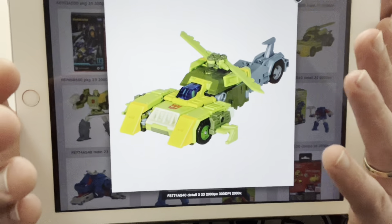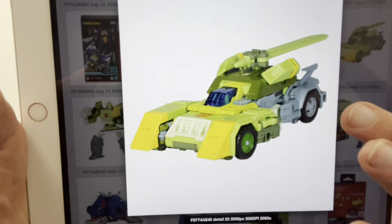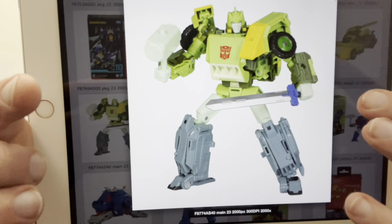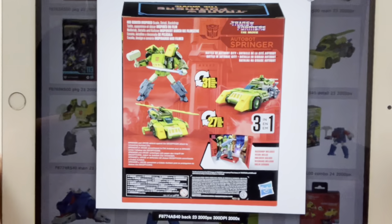Moving on to the leader class — this is obviously only Studio Series. This looked great; I'm so pleased this never got leaked. This is leader class Springer. It's a partial retool of the Siege one — they've given him a completely new chest, new shoulders, new head, and something new about the legs. There are two alternate modes: helicopter and a car. He comes with an absolute abundance of accessories. They've even got everything so you can recreate that scene. It is slightly taller than the voyager class Siege version, and it looks great.